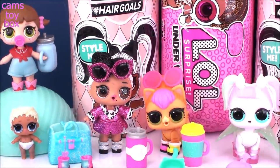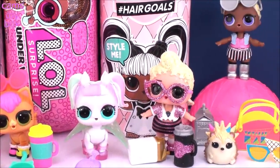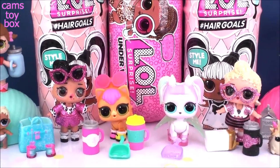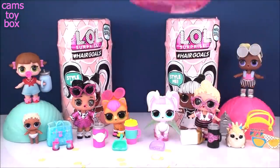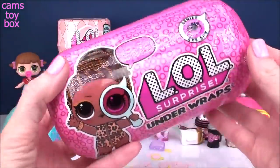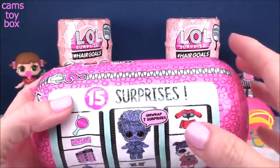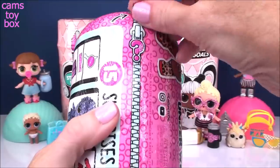Check it out, guys — we've opened one, two, three, four, five, six, seven, eight different dolls so far, but we still have three more left. And there are three largest LOL surprises. Let's do our LOL Under Wraps from the I Spy series first. This one is a Wave 2, and this one as well as our two hair goals each have 15 different surprises inside. So these are definitely the biggest ones in our video today.